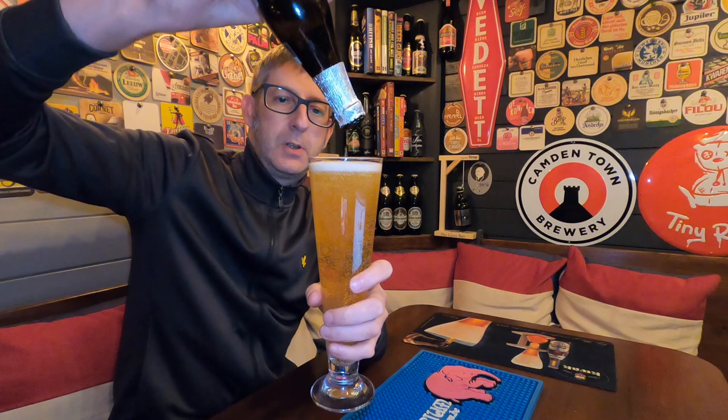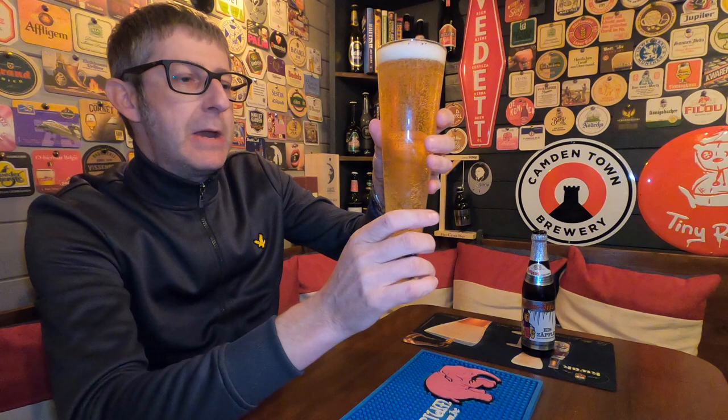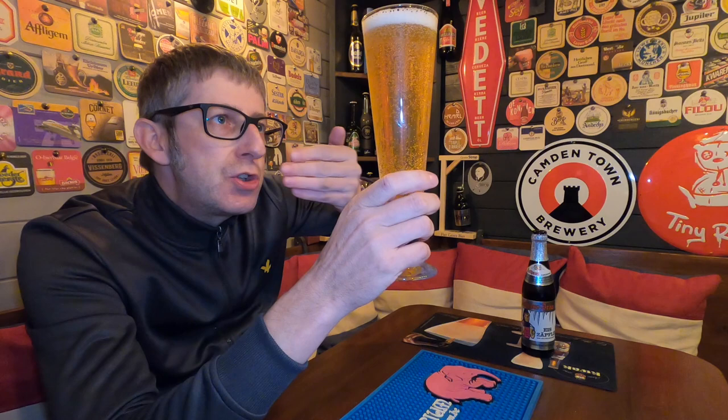There we go. Look at that — it's a cracking-looking beer. It actually looks like a Pilsner. Look at the carbonation. It's a lovely golden straw-coloured beer with a one-finger tight foam head.